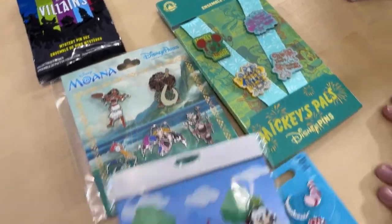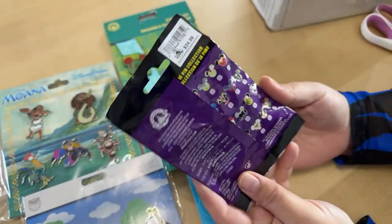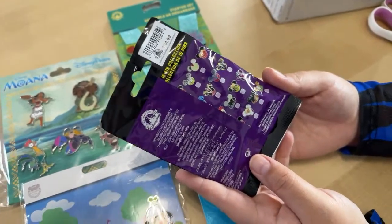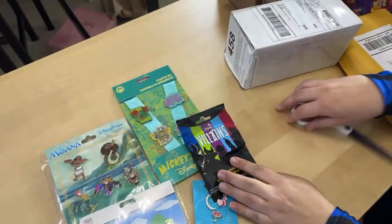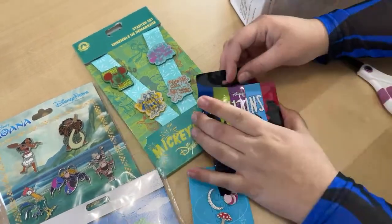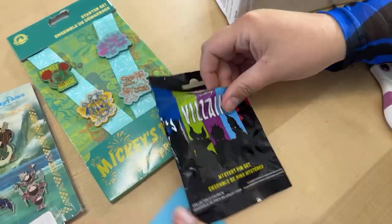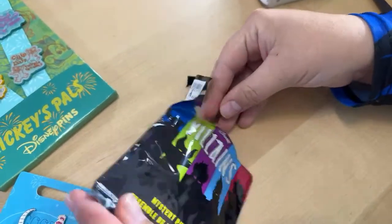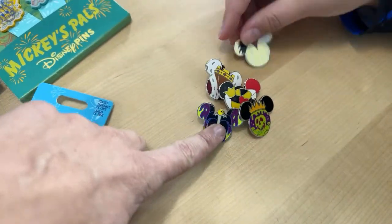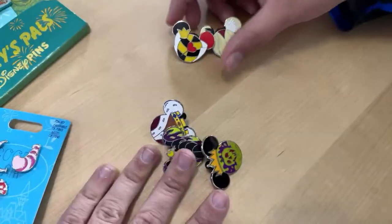Inside our first package we actually have a sealed pack of the newer Villains Mickey Head Icons! Let's get it open. Oh, you missed the spot! Okay, let's see what five villains we get. There they are! We got the Maleficent one — Maleficent is definitely on the better end of the Mickey icons. We see Cruella a lot on the boards, so that one's not as exciting, but the other three are pretty good. Honestly, they're all good!